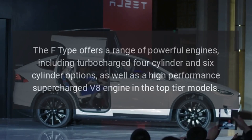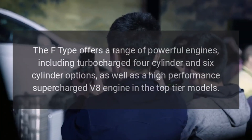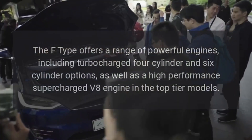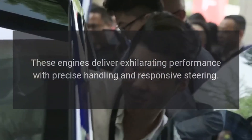Performance. The F-Type offers a range of powerful engines, including turbocharged four-cylinder and six-cylinder options, as well as a high-performance supercharged V8 engine in the top-tier models. These engines deliver exhilarating performance with precise handling and responsive steering.